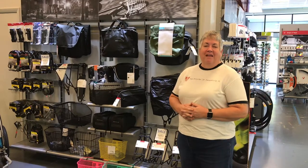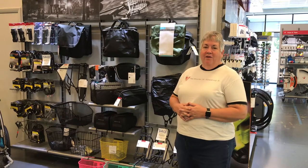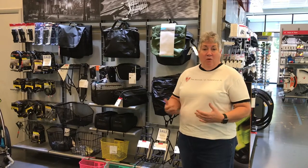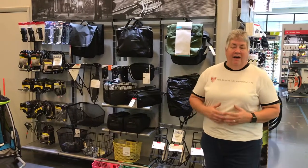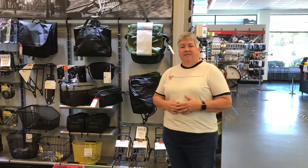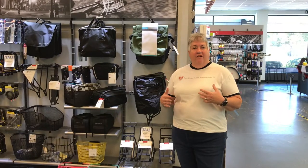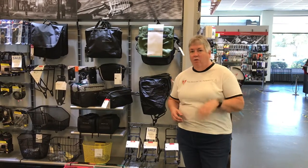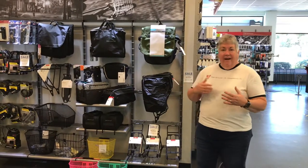Hi everybody, this is Debbie again from the Trek Bicycle Store in St. Petersburg and ABC Bicycles, here to bring you a second part of a video. We did a video last time about some of my favorite things that make you more comfortable on the bike, and today we're going to do some of the things that make my bike more functional — ways to get things from A to B with your bike.